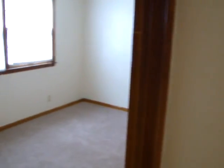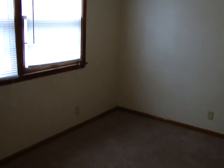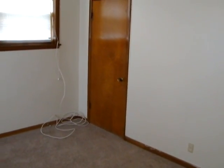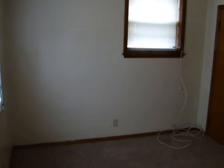To the left here we have our first bedroom — a spacious bedroom with three large windows, a closet, and plenty of natural light.